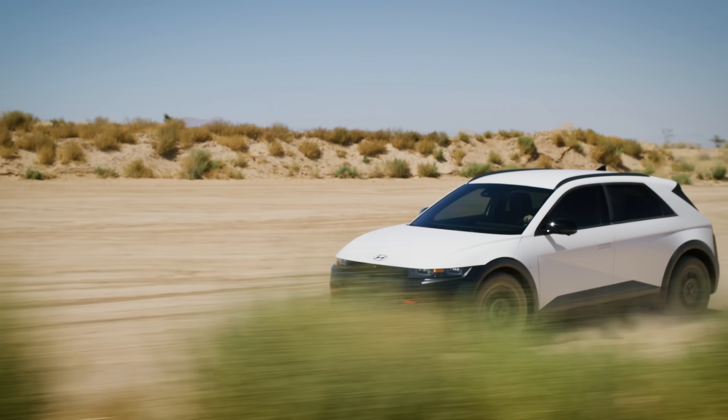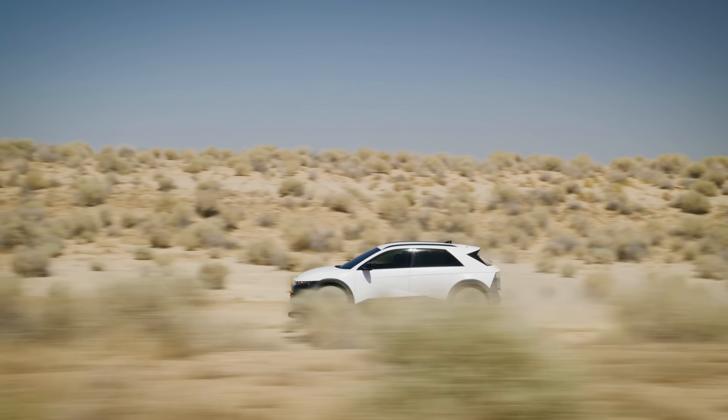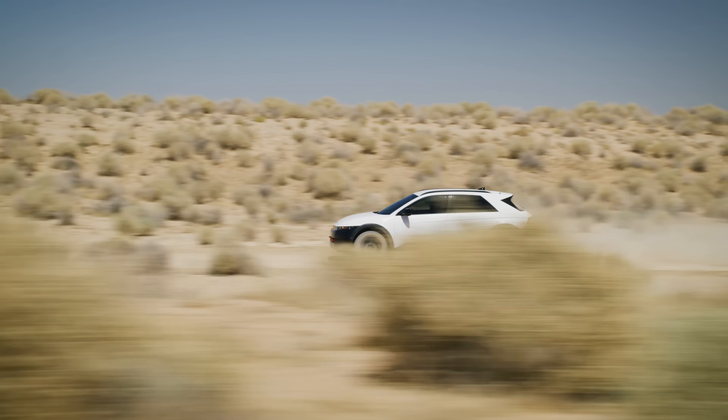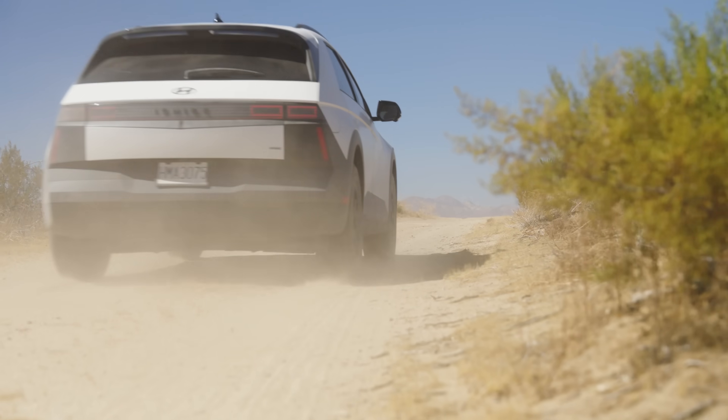There is also a new variant in the lineup. This off-road-inspired XRT trim sits just below the high-performance Ioniq 5N. Much like Ford's Mustang Mach-E Rally Edition, it appears to be targeting Subaru buyers and outdoor enthusiasts.